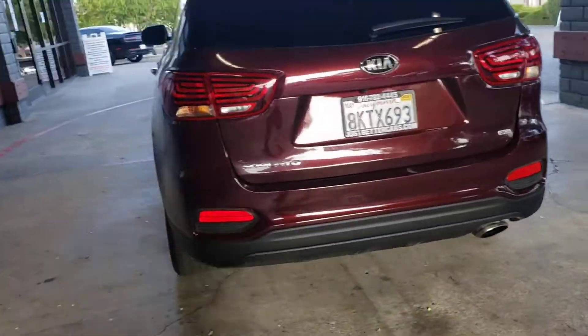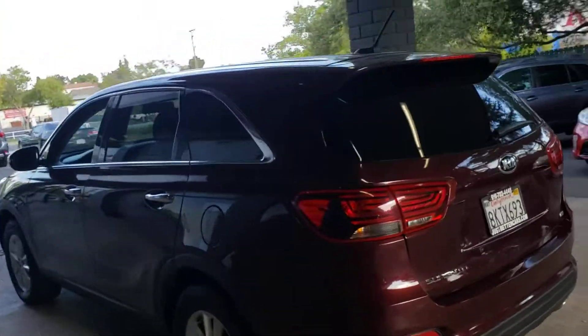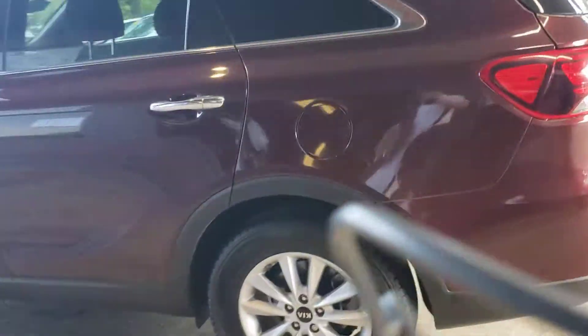Tinted windows. Back seats are charcoal gray in color. It's got the third row, always nice. Power windows and power door locks.